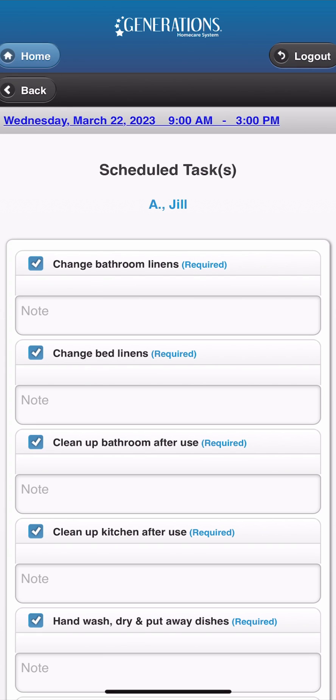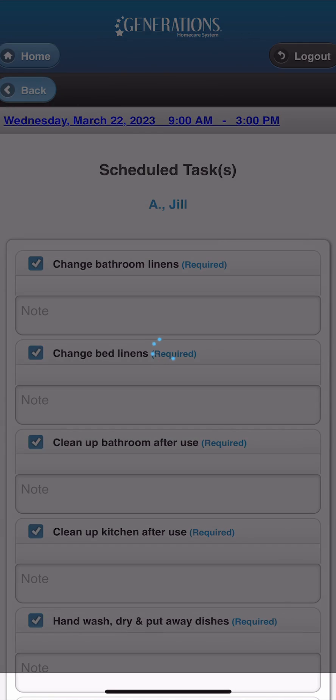Tasks are the specific things that an agency's caregiver checks off as they completed them during each visit.